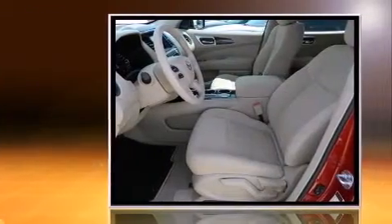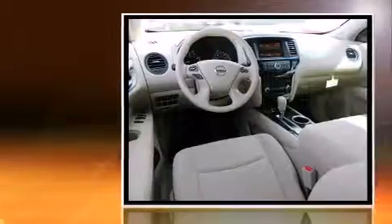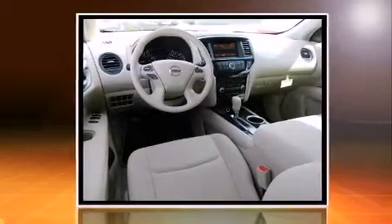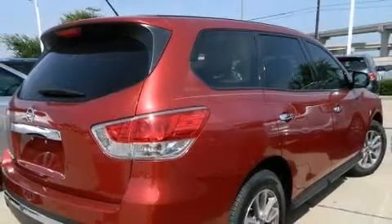Nissan prioritized fit and finish, as evidenced by front and rear reading lights, a tachometer, a trip computer, front dual-zone air conditioning, rear wipers, and remote keyless entry.